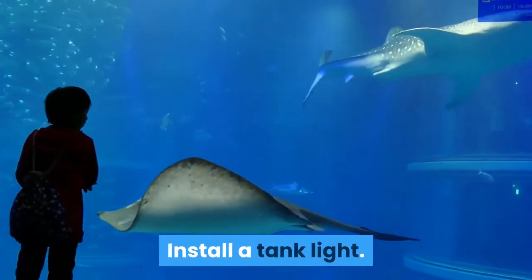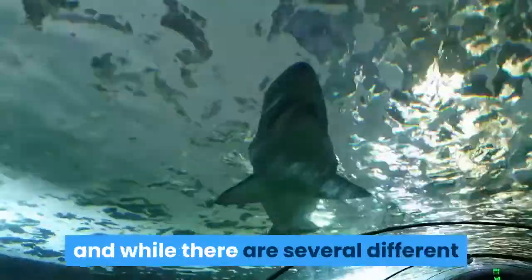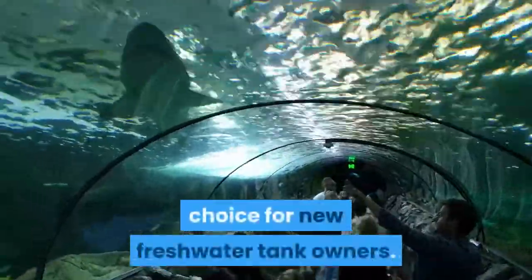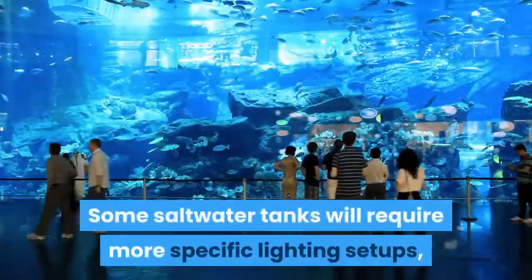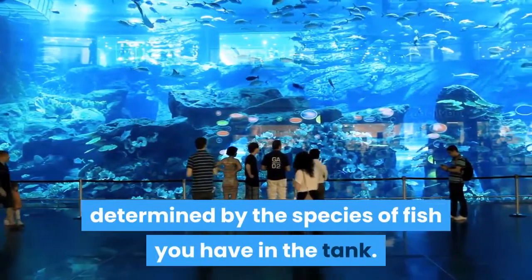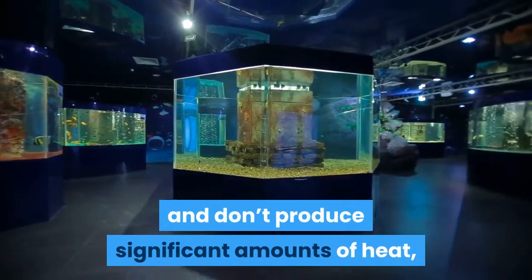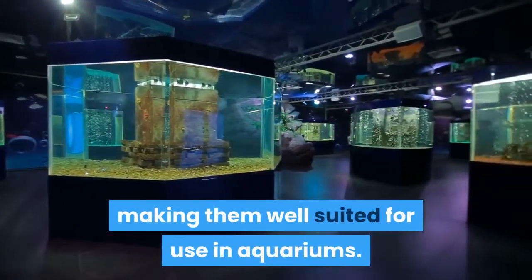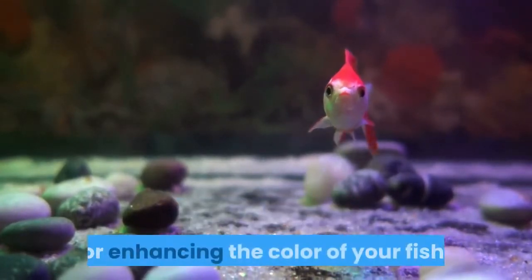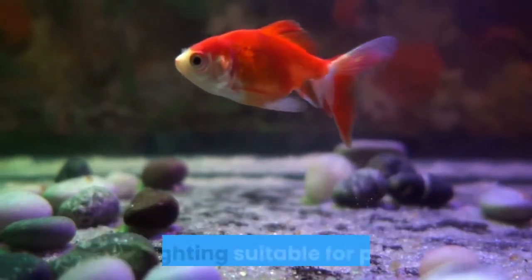Install a tank light. A tank light will typically be comprised of a starter unit and a tube. While there are several different types of tank lighting available, fluorescent lighting is the most common choice for new freshwater tank owners. Some saltwater tanks will require more specific lighting setups, determined by the species of fish in the tank. Fluorescent tubes are relatively inexpensive to run and don't produce significant amounts of heat, making them well-suited for aquariums. A full-spectrum light will offer both pleasant lighting and lighting suitable for plants.